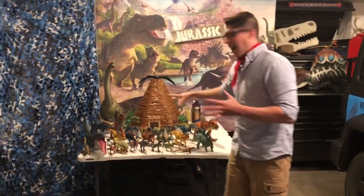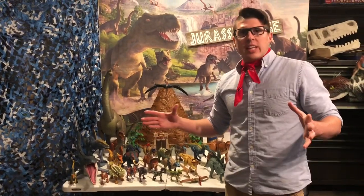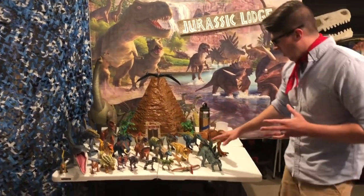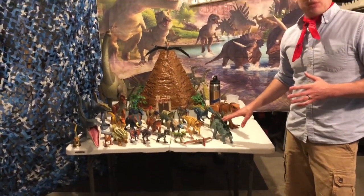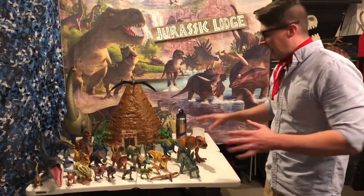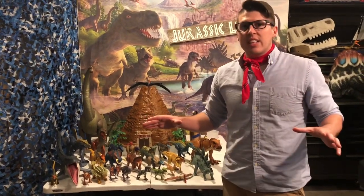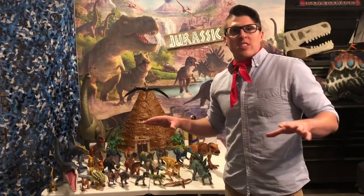Now all the dinosaur species didn't all live the full 180 million years. Like our Stegosaurus here — he lived during the Jurassic period, compared to our T-Rex, who was in the late Cretaceous period. A lot of times we see them fighting in TV shows and movies, but they never would have seen each other because of the time difference between them.